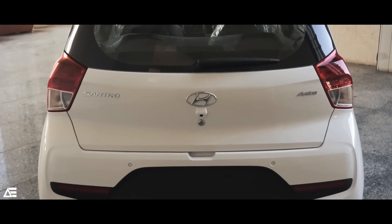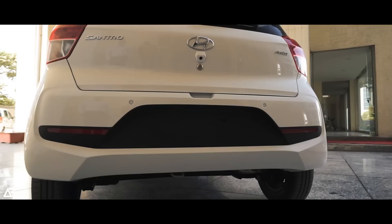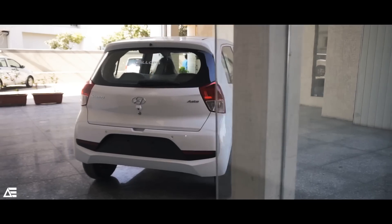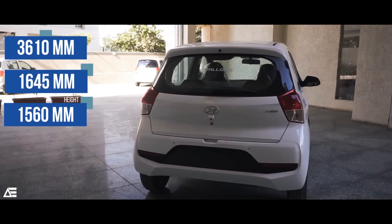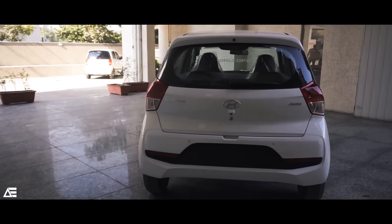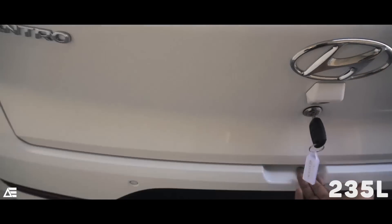The rear of the car also looks completely new, without any details borrowed from other cars. The tail lights are completely new, accompanied by a dual-tone body color bumper. Talking about dimensions, this tallboy from Hyundai measures 3610mm in length, 1645mm in width, and stands tall at 1560mm, with a ground clearance of 170mm, and also offers a boot of 235 litres with a rear seat bench folding facility.